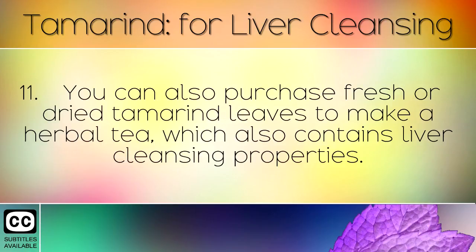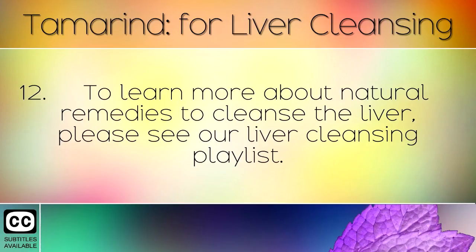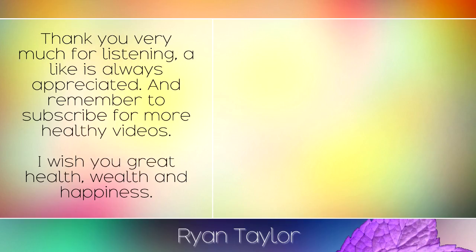You can also purchase fresh or dried tamarind leaves to make a herbal tea, which also contains liver cleansing properties. To learn more about natural remedies to cleanse the liver, please see our liver cleansing playlist. Thank you very much for listening, a like is always appreciated and remember to subscribe for more healthy videos. I wish you great health, wealth and happiness.